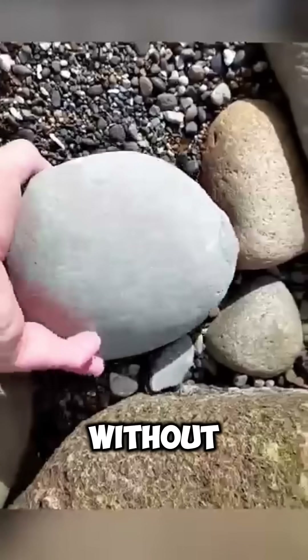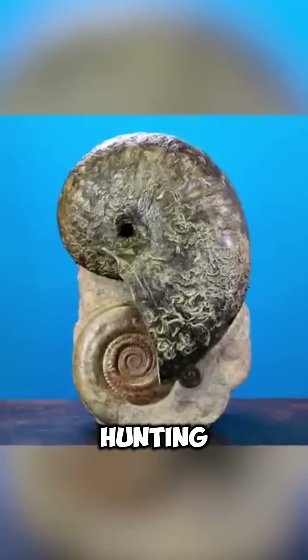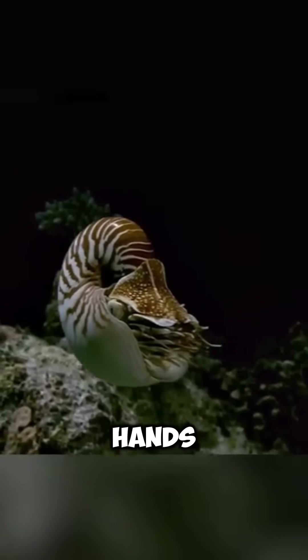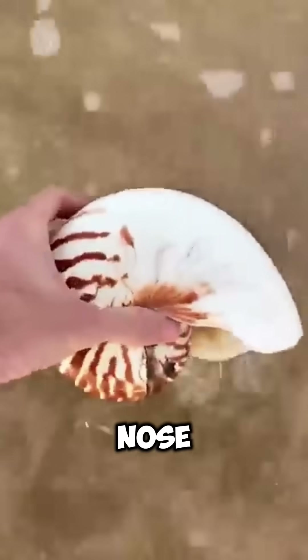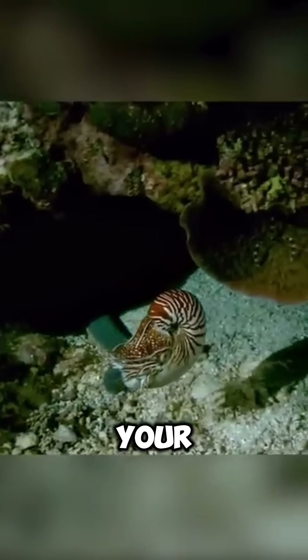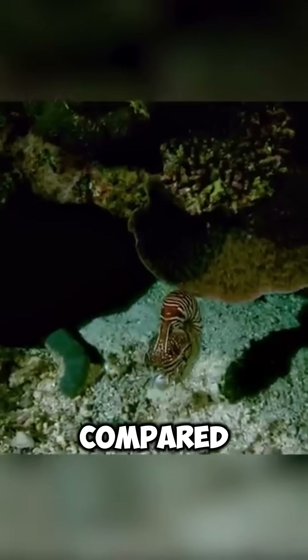It's like a camera without a lens. For hunting, the nautilus relies on its sense of smell, and its arms act as a kind of nose. The brain of a mollusk is very small and primitive, and cannot be compared with its relatives.